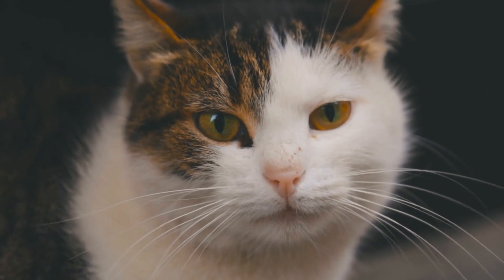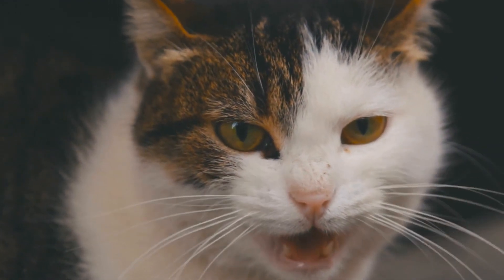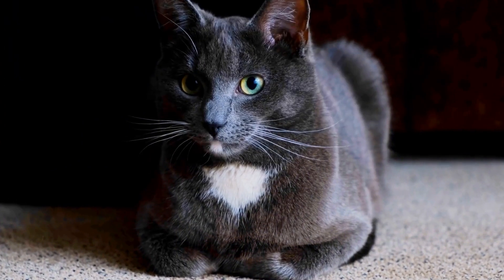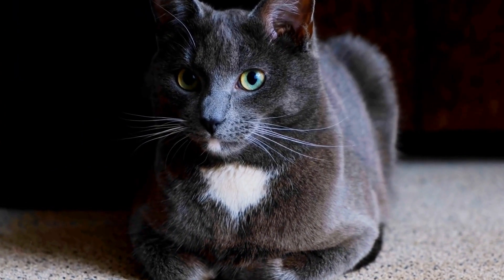Regular vet checkups are crucial when dealing with an autoimmune skin condition. Your vet will monitor your cat's progress and adjust the treatment plan if necessary,